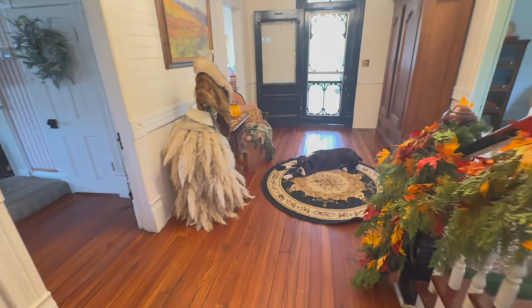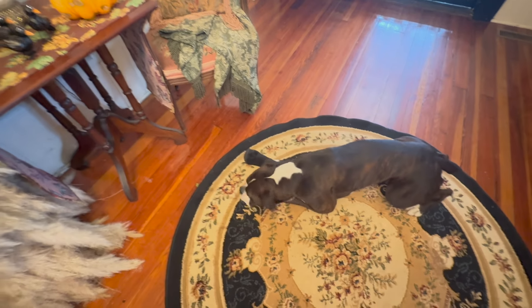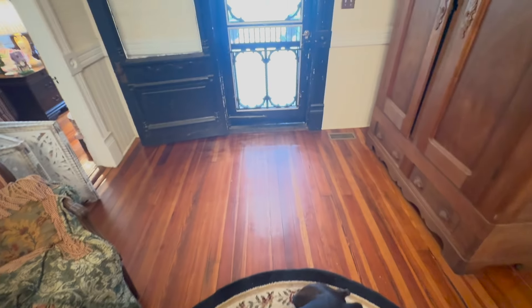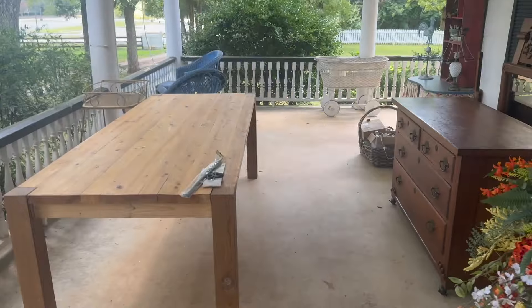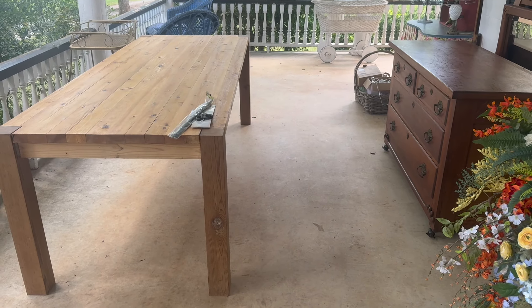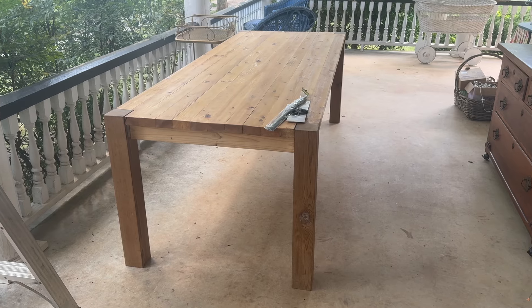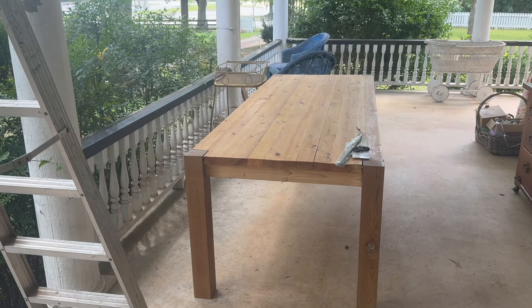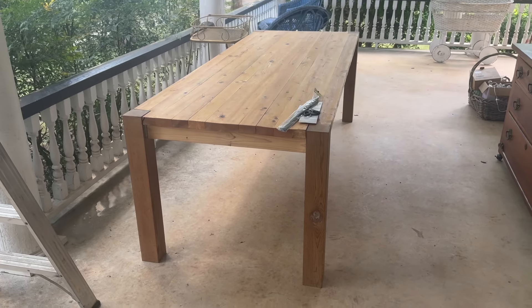In my porch tour, I mentioned about my big, long table that we've been using on the side of the wraparound porch — that was a great deal as well. I wanted a big farmhouse table for this porch, something really long, because I am envisioning having Thanksgiving out here. We do live in South Carolina, and usually Thanksgiving is beautiful weather — it's usually not real cold yet here. I've always wanted to do some kind of an outdoor Thanksgiving meal. I just think that would be absolutely fantastic. So I really wanted a big, long farmhouse table.